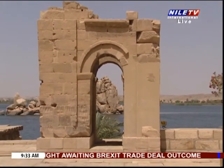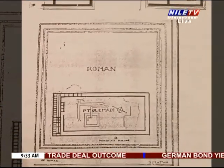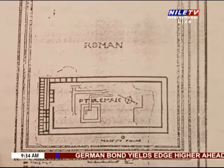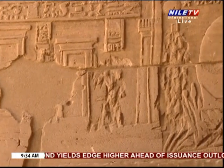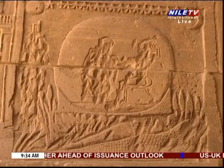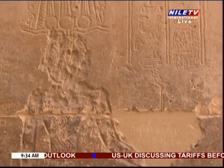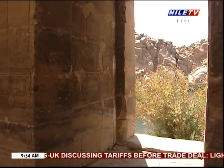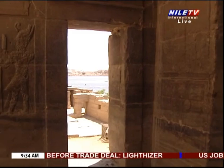Unfortunately, the two temples were totally destroyed except for some columns which remain today. The Serapium temple was totally destroyed during the reign of Emperor Trajan, who ruled from 98 AD till 114 AD. This happened during a revolution started by the Jews of Alexandria against the Greeks and the Egyptians.